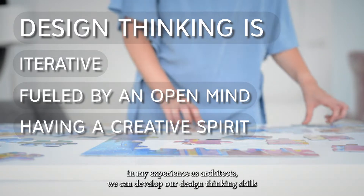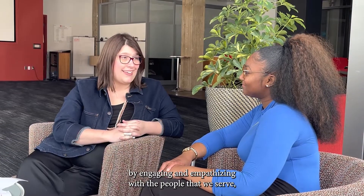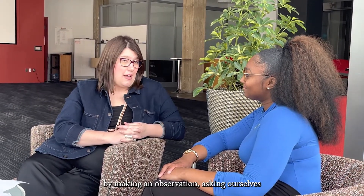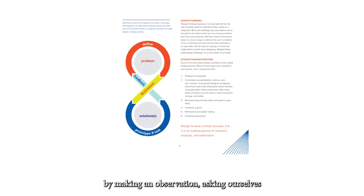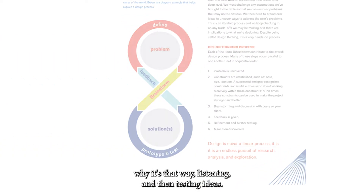In my experience as architects, we can develop our design thinking skills by engaging and empathizing with the people that we serve, by making an observation, asking ourselves why it's that way, listening, and then testing our ideas.